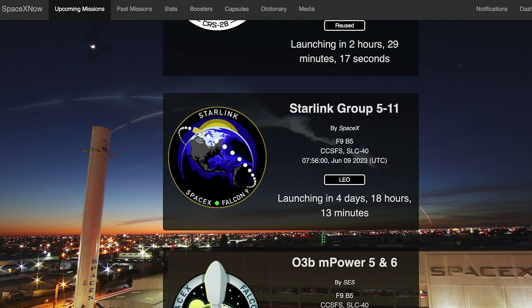Coming up this week, we could see another Starlink mission launch. The Starlink 5.11 mission is currently scheduled for Friday 9th at 7:56am UTC or 3:56am EDT.